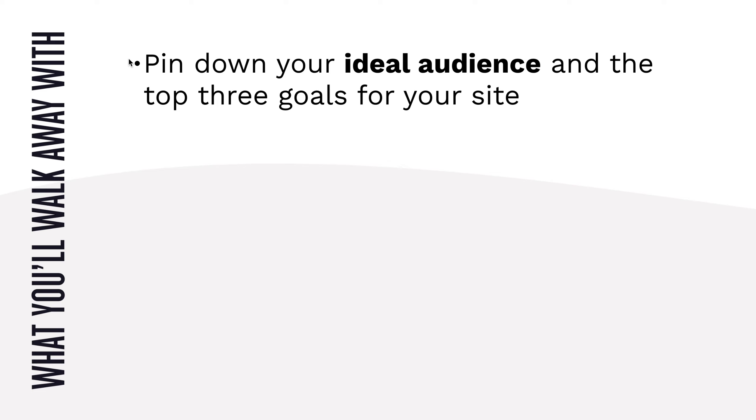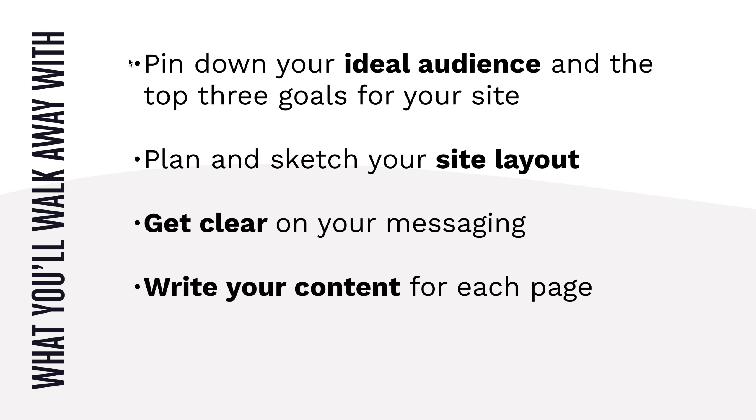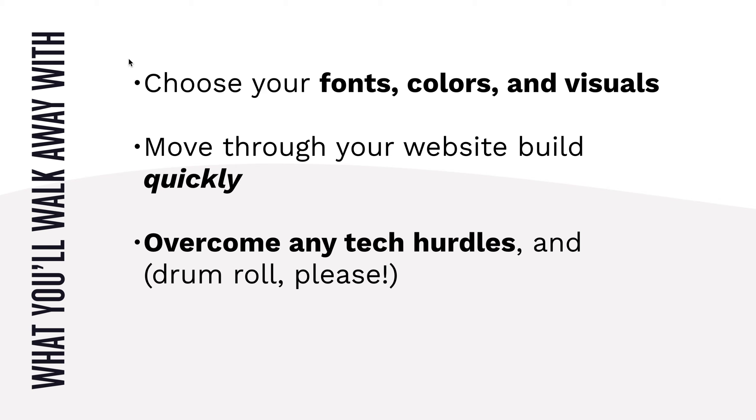You're going to walk away with the knowledge to pin down your ideal audience, plan and sketch your site layout, get clear on your messaging, and write your content for each page. You're going to define your website style, choose your fonts, colors, and visuals, move through your website build quickly using my method for moving as fast as possible, overcome tech hurdles, and finally — drumroll — launch your website.